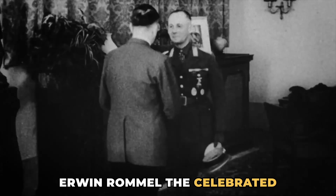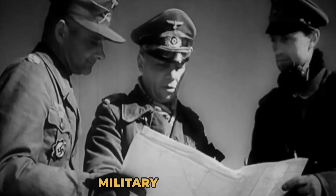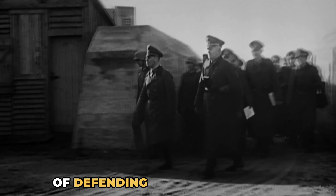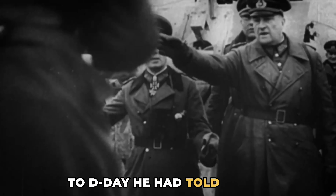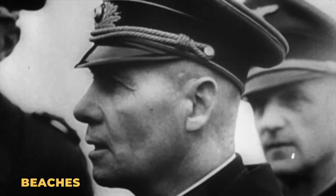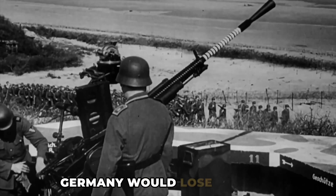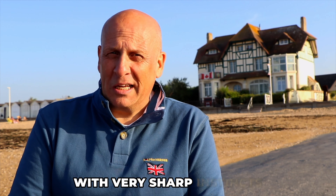Erwin Rommel, the celebrated German officer and veteran of several successful military campaigns, had been given the responsibility of defending the Atlantic Wall. In the weeks leading up to D-Day, he had told Hitler that if an allied invasion took place here on the beaches of Normandy and could not be repelled back into the sea, Germany would lose the war. Very prophetic words indeed by a respected and decorated soldier with very sharp instincts.